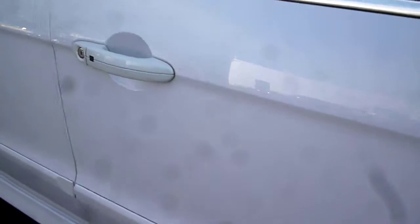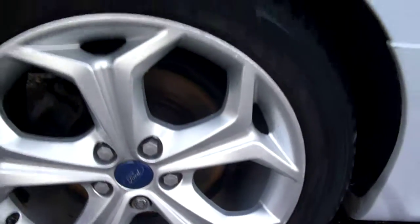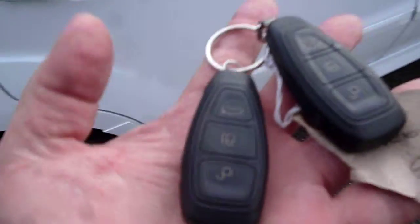The offside front wing is generally good with a little bit of curbing marks around the edges of the alloy. The driver's door appears okay with a few little scuff marks down on the sill. The rear door is generally good with a small scuff mark on the trim on the arch and a couple of very small scratches just above on the rear quarter. There are two keys with the vehicle.